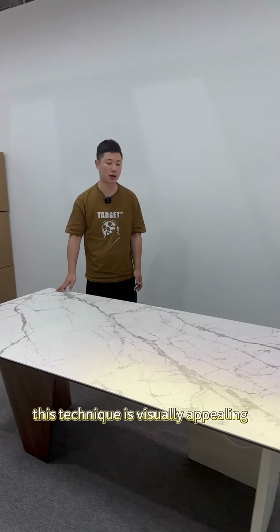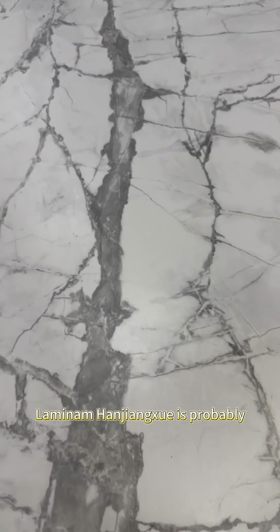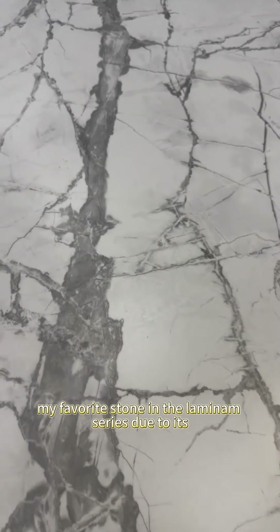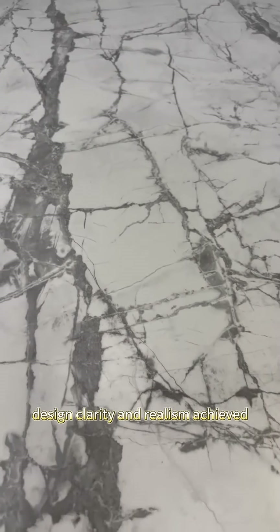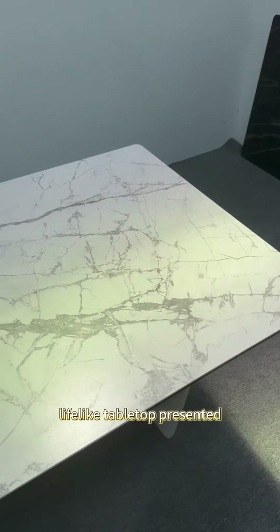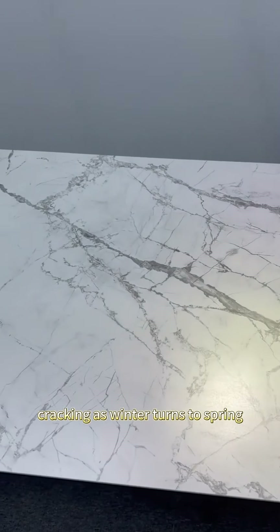This technique is visually appealing. Let's look at the entire stone tabletop. Lamina Hanjangshui is probably my favorite stone in the Lamina series due to its natural pattern design, clarity, and realism — a lifelike tabletop that effectively reflects the artistic conception of ice cracking as winter turns to spring.